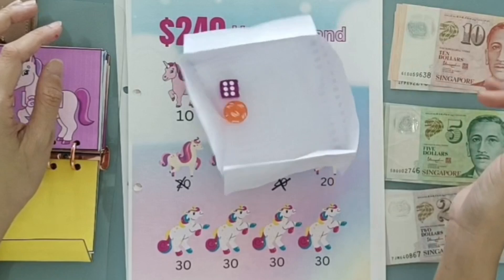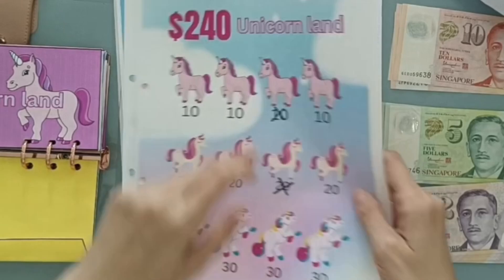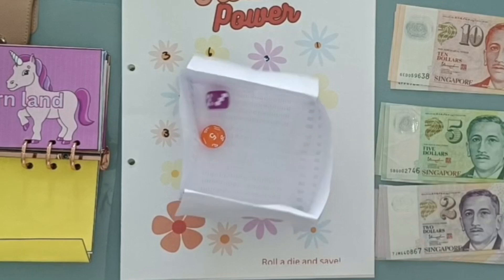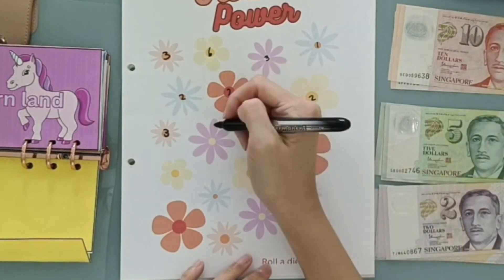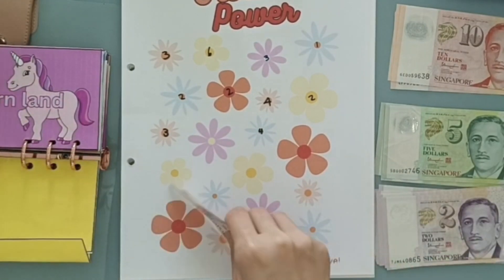Which challenge now — challenge five, that's Flower Power. We're rolling a six-sided die; this is a roll and save. Four — so four dollars going into Flower Power.